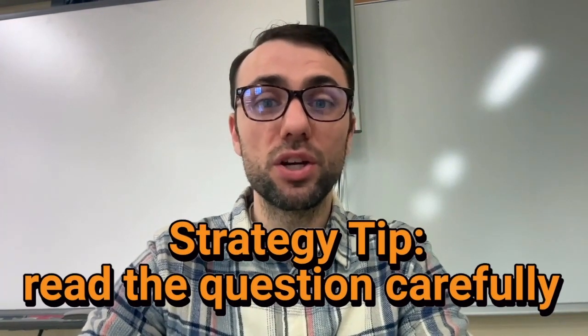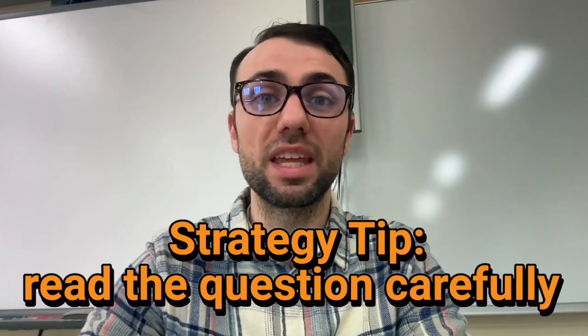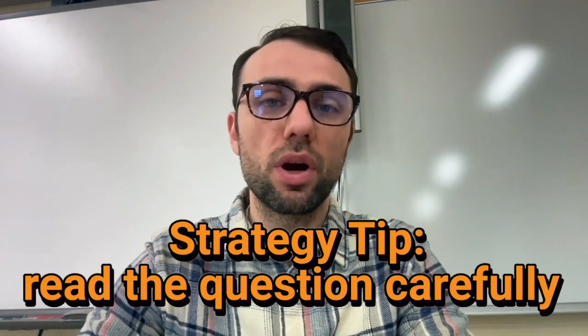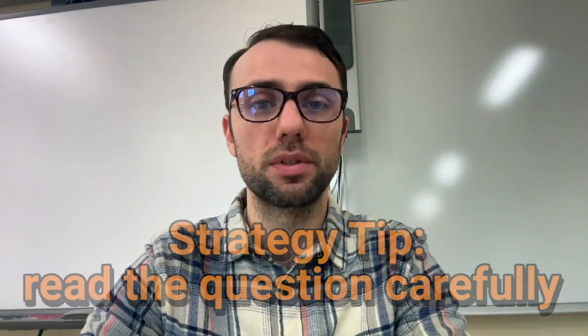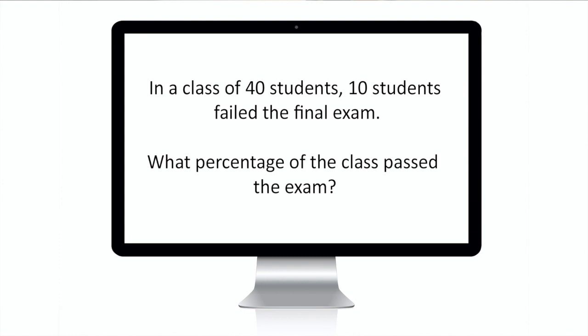Tip seven: read the question carefully and answer the question that is asked. Always read the question carefully and make sure you know what is being asked — this is especially important with word problems. Try this problem: in a class of 40 students, 10 students failed the exam. What percentage of the class passed the exam? This problem is telling you how many students failed, but asking what percent passed. If you misread the problem, you might accidentally solve for the percent of students who failed: 25%. That is incorrect. You need to find the 75% of students that passed.